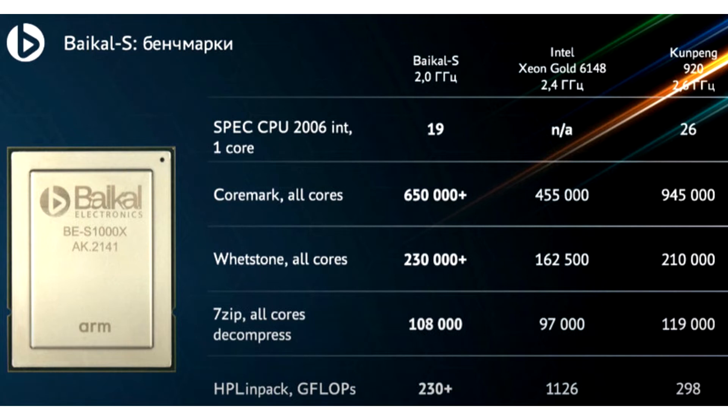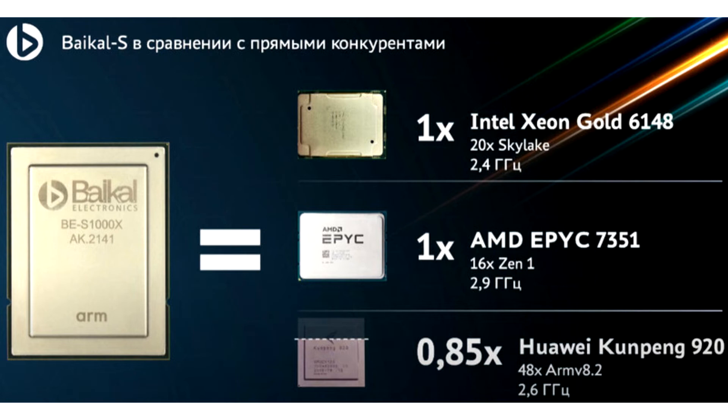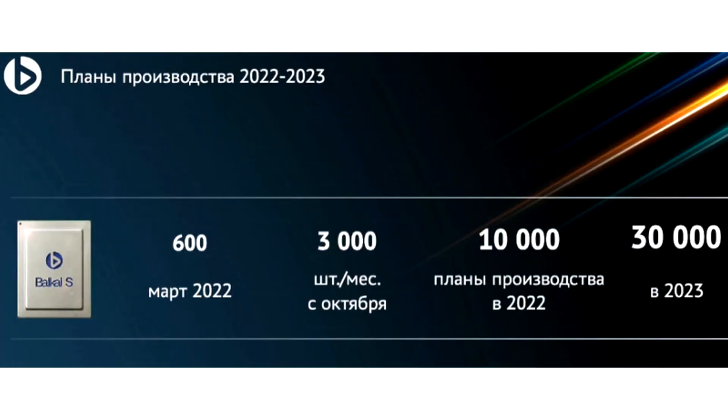Today, Russian company Bykle Electronics managed to boot up the Bykle's processor with 48 cores based on the ARM instruction set architecture. The processor, codenamed BS1000, operates 48 cores at a 2.0 GHz base frequency, with a maximum boost of 2.5 GHz clock speed.